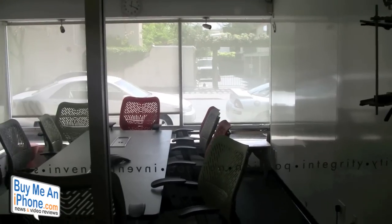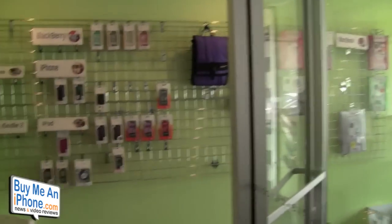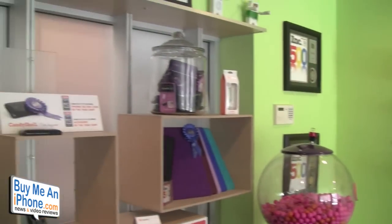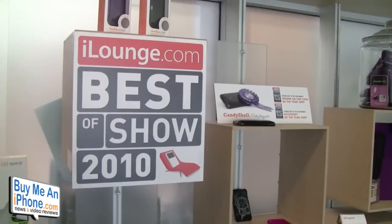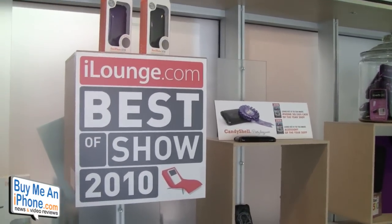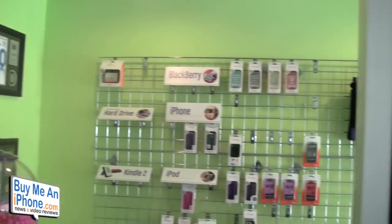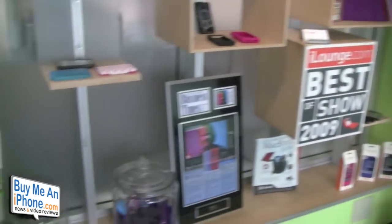Lots of different meetings and functions happen in here. Guys, now this is the hallway you'd expect from Spec's booth at CES — very colorful and playful. And of course we have the iLounge Best of Show 2010. Next year it will be the BMAI Best of Show! This is where people typically come in and we greet them.